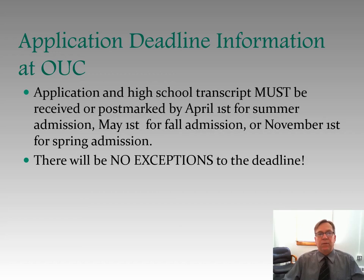Application deadline information at Ohio University Chillicothe: application and high school transcript must be received or postmarked by April 1st for summer admission, May 1st for fall admission, or November 1st for spring admission. No exceptions to that deadline.